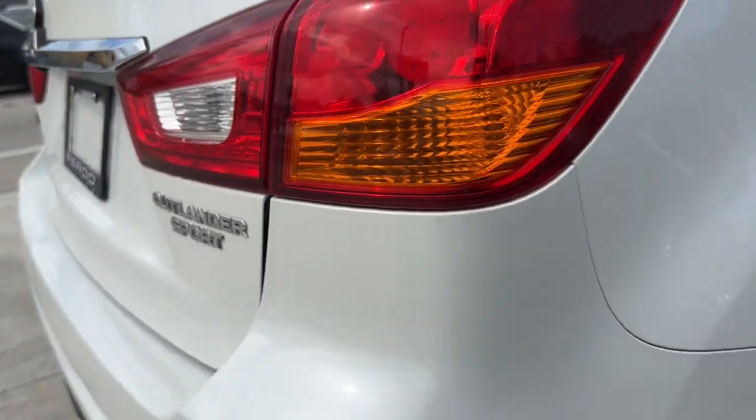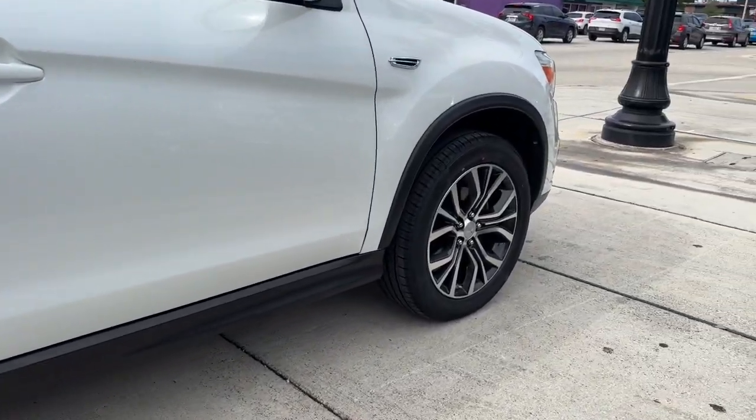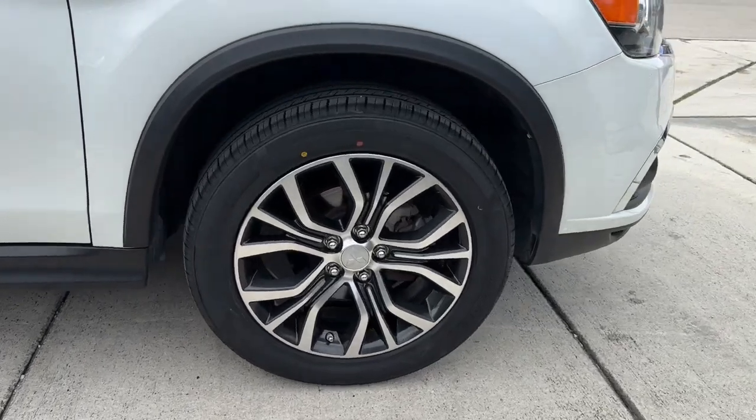Feel up for the adventure in this energizing Outlander Sport. Treat yourself to a test drive today. Our staff will toss you the keys and give you an outstanding customer experience.